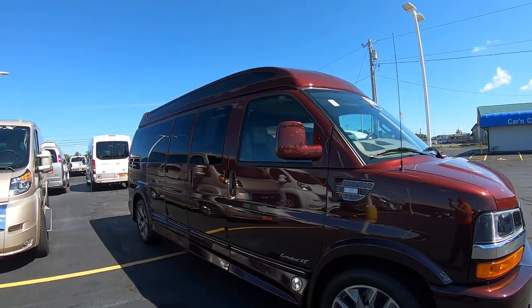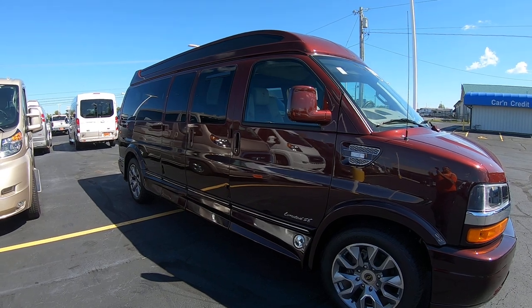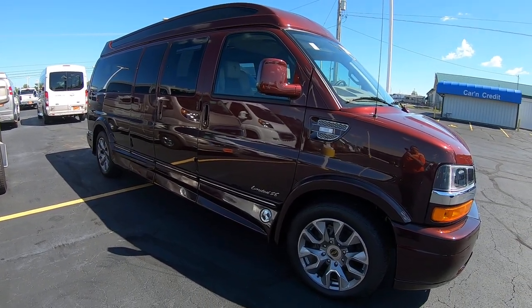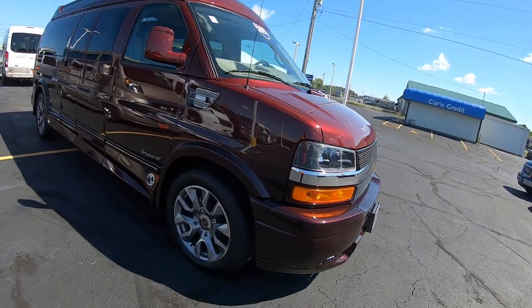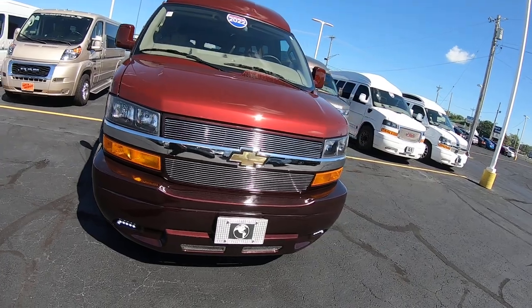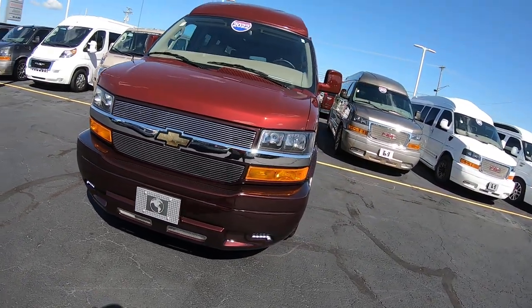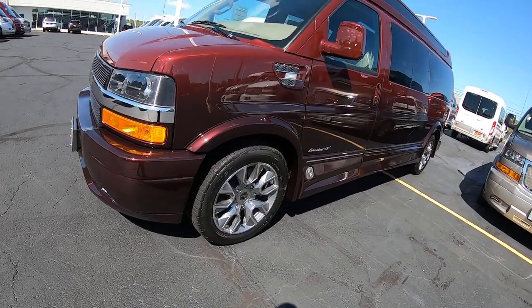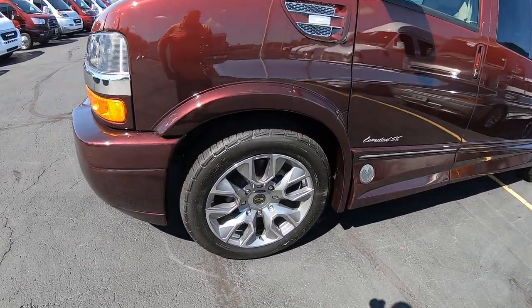This van is a 155-inch wheelbase, high top. It is a Limited SE Explorer package. Of course, we've got fog lamps on it and beautiful 20-inch painted aluminum wheels.